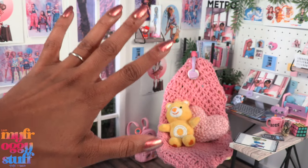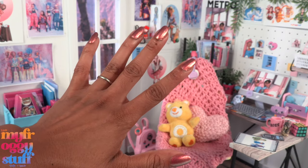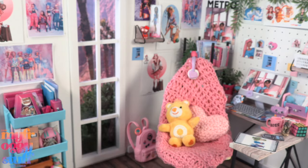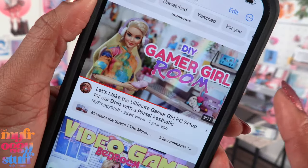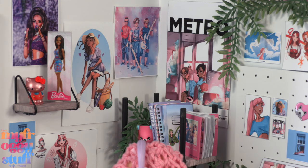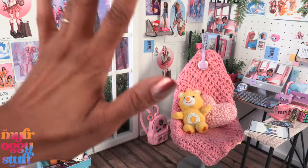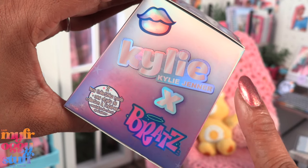What's up doll collectors, hobbyist fab besties! I'm Toya, an adult doll collector. Welcome to my Miniverse. Today we are in our gamer girl room that we made in this video, and we've slowly added a few posters and other things over time. Today we're taking a look at some Bratz — Kylie Jenner and Bratz teamed up to create new mini Bratz.